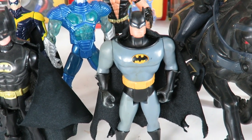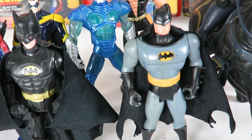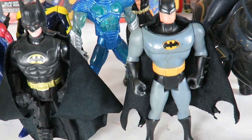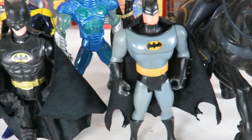Over here is the very popular figure from Batman the Animated Series — and these are all by Kenner, by the way. This is the Combat Utility Belt Batman from the Animated Series, the most popular one. Such a cool figure — this one brings back a lot of memories.